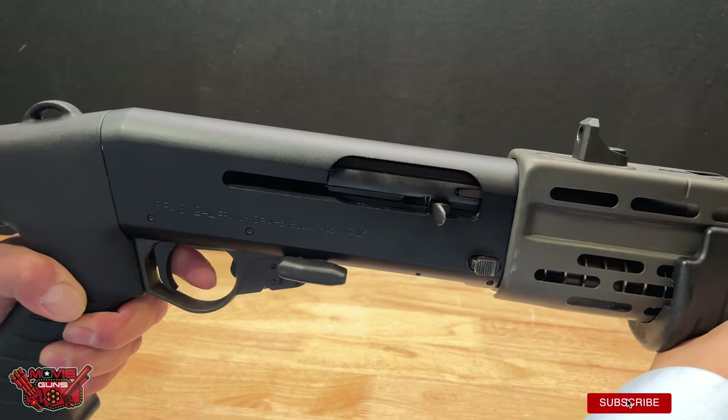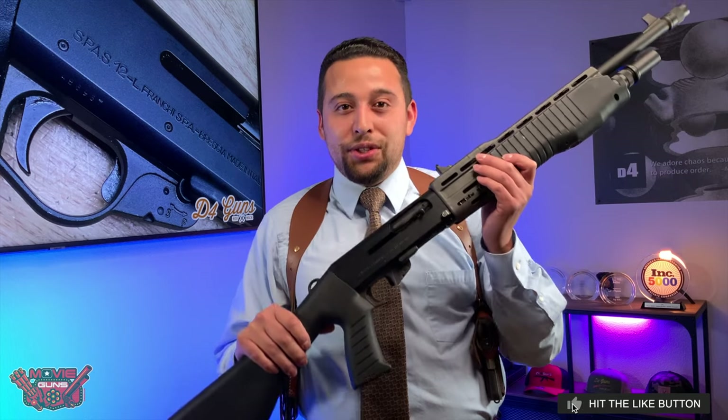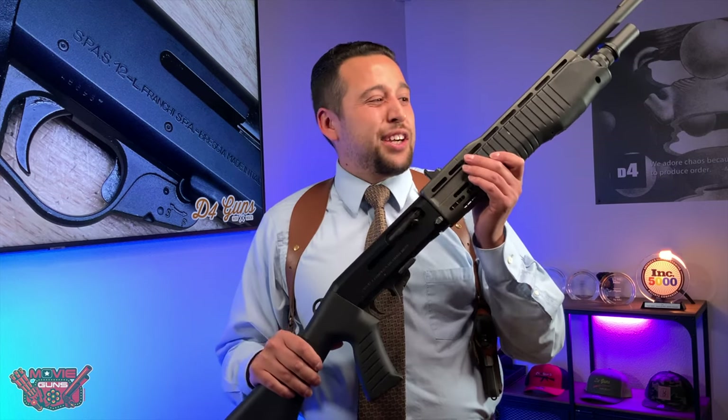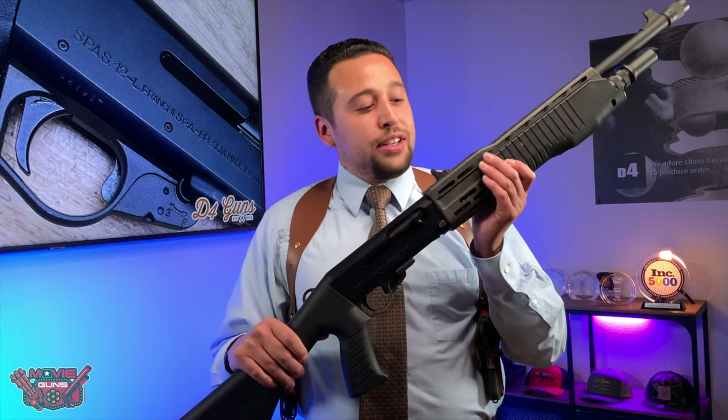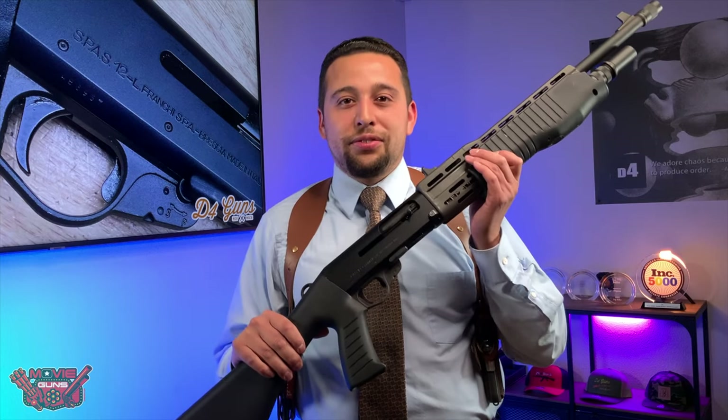They said it was because there were some flaws in it, but this is the original manufacturer configuration when it was released from the factory. This shotgun is going to be up for you to take home and will be a crown jewel of your collection — check out this SPAS-12 on d4guns.com for your chance to get our featured gun this week.